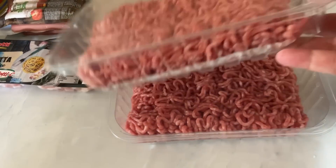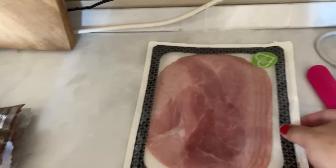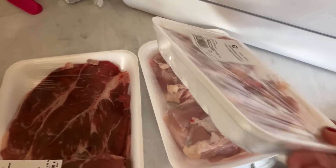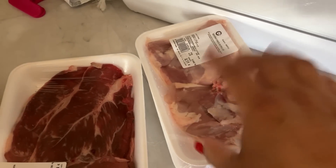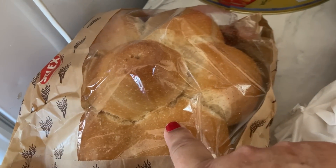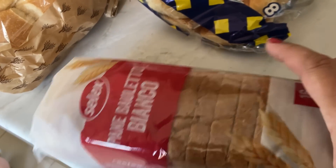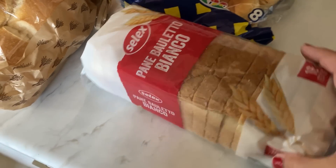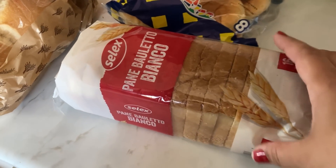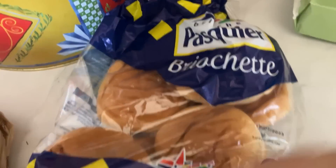I got two packs of sliced ham and some steaks — €4.50 each — and two packs of chicken thighs. For bread, I got a nice fresh loaf for €1.50, and some sliced bread for 80 cents, which is good value though the slices are quite small compared to UK bread.